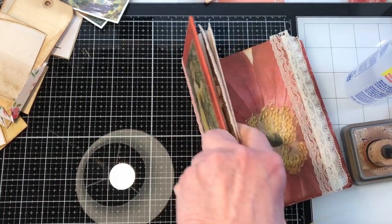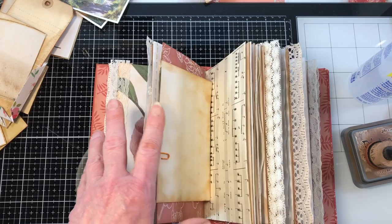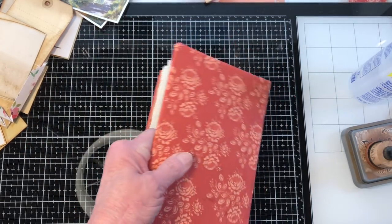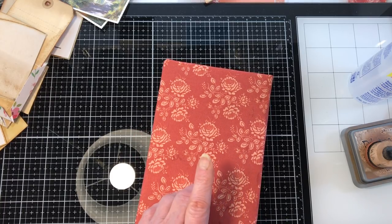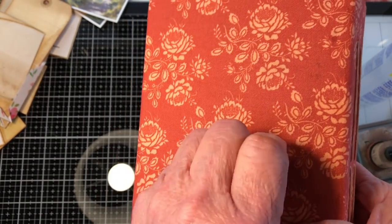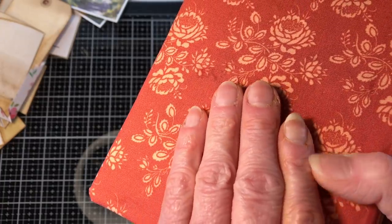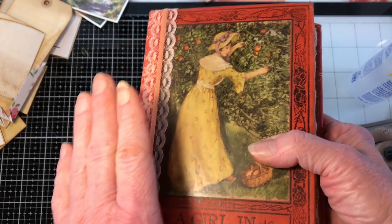We're moving on with this book, which is 'The Girl in Ten Thousand,' and the reason it has been a while since we've done anything on this book is because it was not wanting to cooperate. When you start digging into a book sometimes you get surprises. This particular one had a lot of little pin holes in it, and I tried to fix some of them but I just didn't like the way it looked. So I decided to cover the back, wrap it around the spine and wrap it to the front.